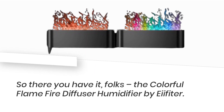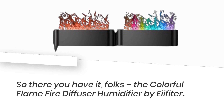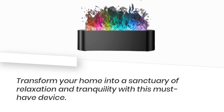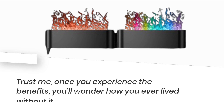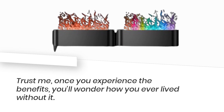So there you have it, folks — the colorful Flame Fire Diffuser Humidifier by AE Fitter. Transform your home into a sanctuary of relaxation and tranquility with this must-have device. Trust me, once you experience the benefits, you'll wonder how you ever lived without it.